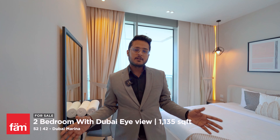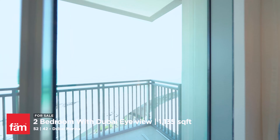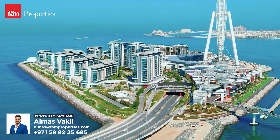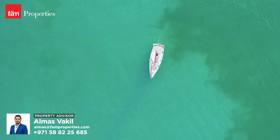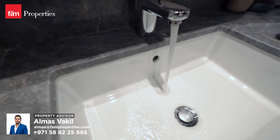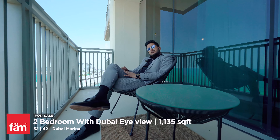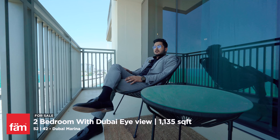Why do you need to go to a hotel when you have this wonderful master bedroom with a panoramic sea view? If you want to know more about this property, don't hesitate to contact me.